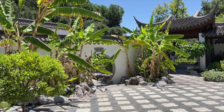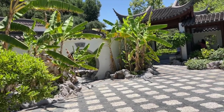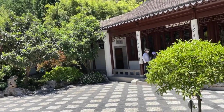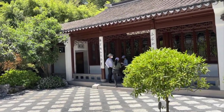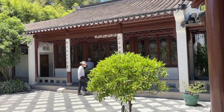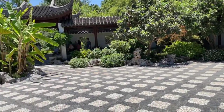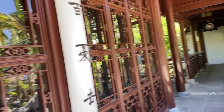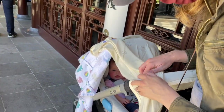Here we are at the Huntington Library Museum and Gardens, and this is the Chinese garden. The Chinese garden has recently been expanded. This is part of the older garden, and it has this beautiful structure here with this lovely patio symmetrically placed, and then another beautiful building here. We're here with Miss Abby.